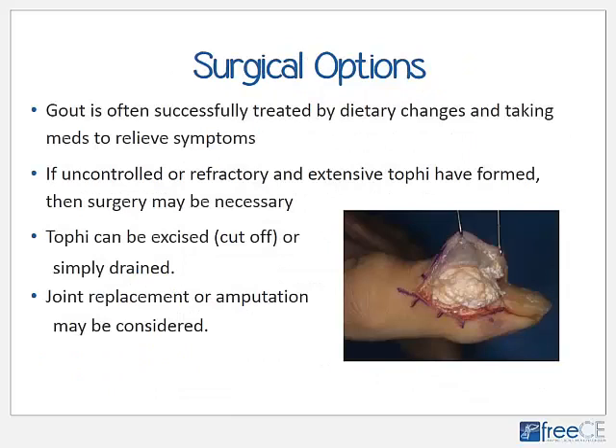Gout is often successfully treated by dietary changes and medications to relieve symptoms and alter uric acid production and excretion. However, if gout is uncontrolled or deemed refractory and extensive tophi have formed around the joint, surgery may be necessary to repair destruction and deformity, relieve pressure, or clean out possible infections. Tophi can be excised or simply drained of surrounding pus and fluid; in severe cases, joint replacement or even amputation of small joints such as the toe must be considered.